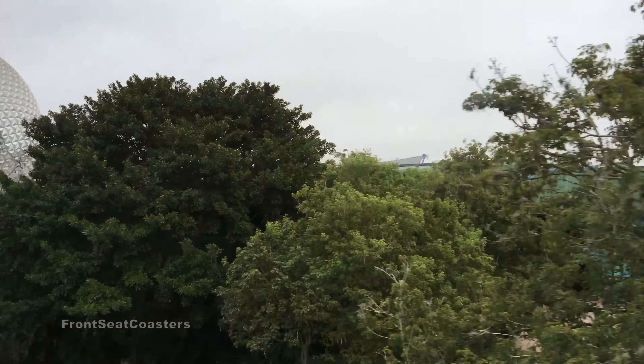We are approaching the Epcot monorail station. Smoking is not permitted at Epcot, except in designated areas. Please consult your guide map or ask a cast member for locations. Please hold onto the handrail and take care as the doors until the monorail stops completely and the doors open. Ladies and gentlemen, on behalf of the cast of the Walt Disney World Resort, welcome to Epcot.